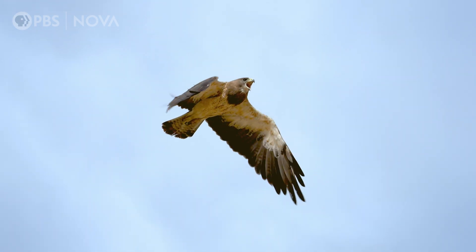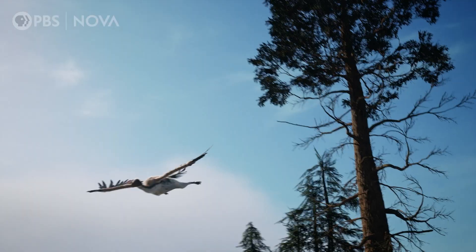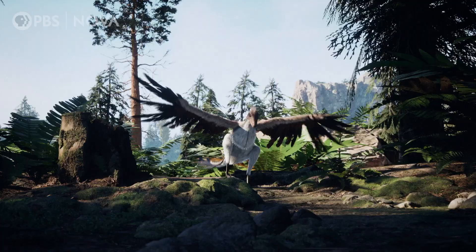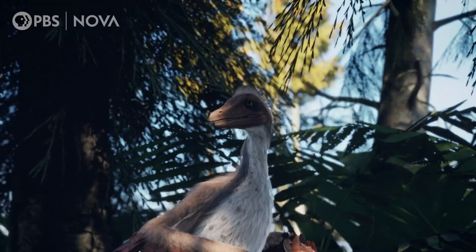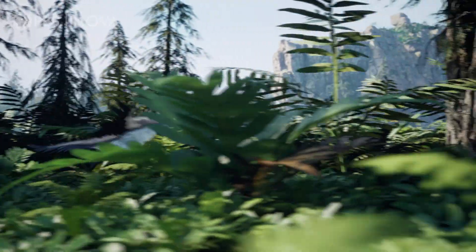There are several ideas of how this happened. The first, known as the tree-down hypothesis, suggests that tree-dwelling birds flap their wings to cushion their landing. The second, known as the ground-up hypothesis, emphasizes the use of wing flapping associated with running to escape danger or catch up with prey.